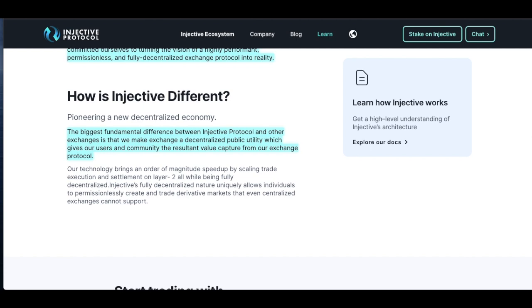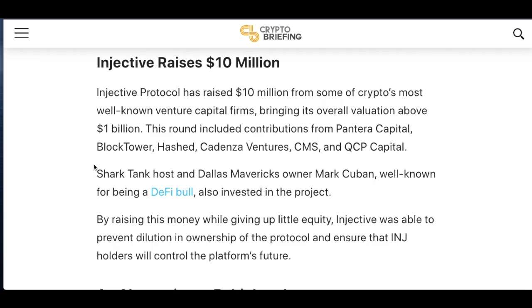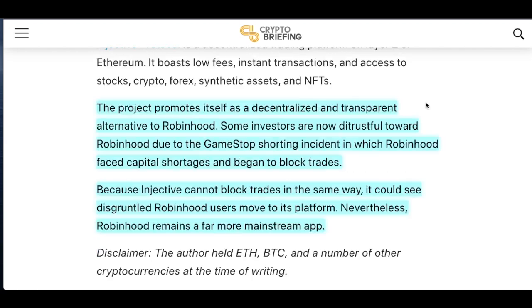The most recent news that really sparked a fire under Injective Protocol was that Injective raised $10 million for a Robinhood alternative. I'm sure everybody is familiar with Robinhood — it has a simple user interface perfect for new investors buying stocks and cryptos. INJ is going to be not only a crypto exchange but also a decentralized stock exchange. They raised this $10 million from Pantera Capital, BlockTower, Hashed, Cadenza Ventures, CMS, QCP Capital, along with Shark Tank host and Dallas Mavericks owner Mark Cuban, who has been a longtime investor.